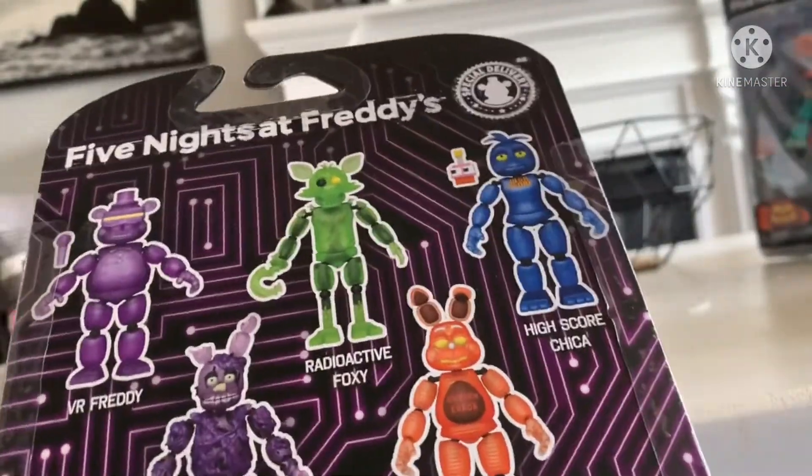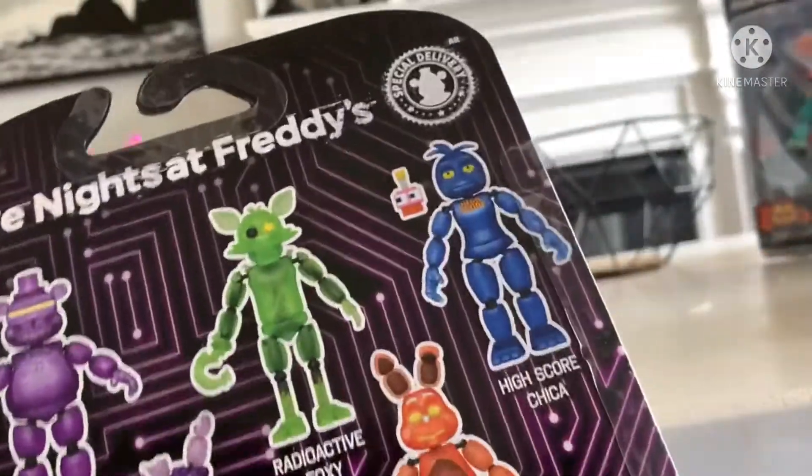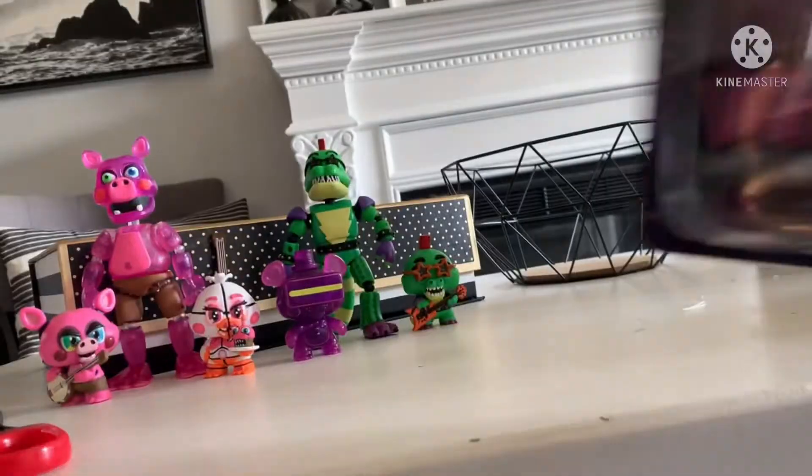I think I'm going to put Foxy somewhere else, because these guys go together. Foxy will maybe go next to the other Foxy. I'll find a spot for him.